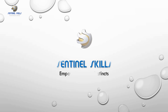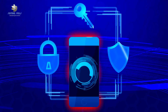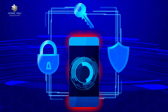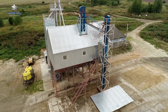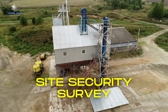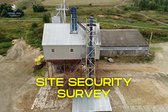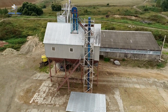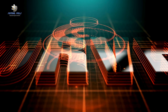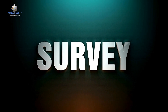Good day, folks. Welcome to Sentinel Skills, your trusted guide to all things security. We're your beacon in the foggy world of security protocols, ensuring you're armed with the right knowledge. Today, we're going to unravel a vital topic: the Site Security Survey. We'll be delving into the nitty-gritty of site security surveys and how they stand apart from risk assessments and security audits.